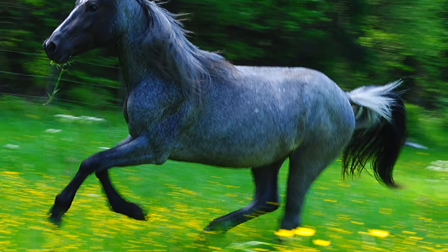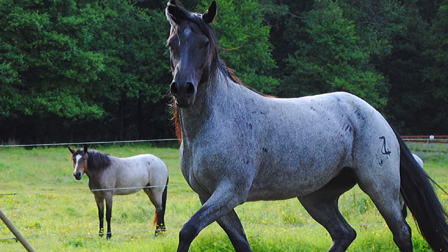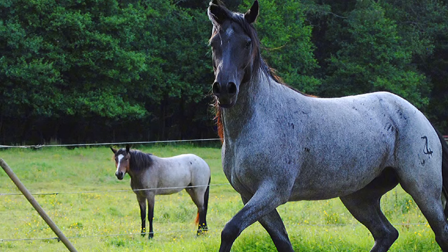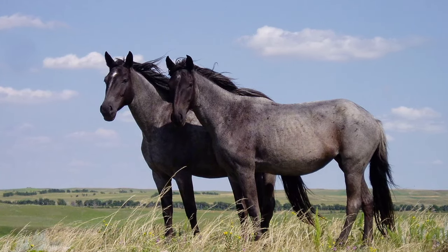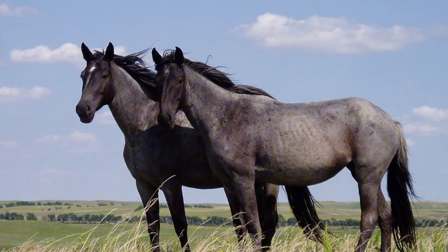They have a calm temperament and are easy to train and handle. In addition to ranch work and trail riding, they can excel in disciplines like show jumping. They are also used in therapeutic riding programs and as therapy animals.